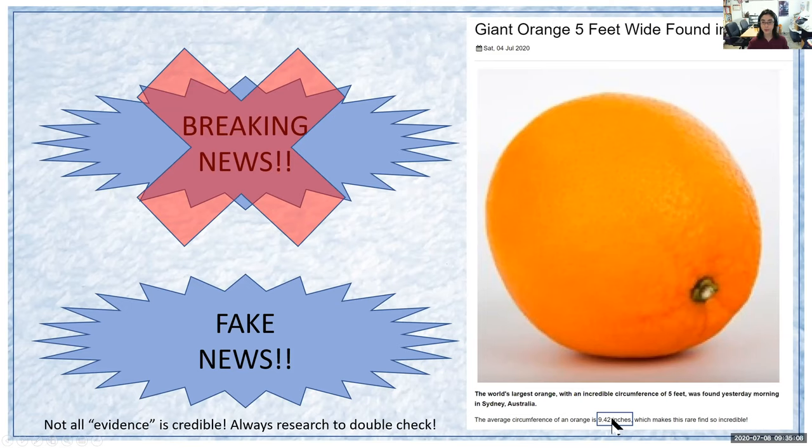Even when I give out certain data such as 9.42 inches, that might not mean that it's actually necessarily true. Not all evidence is actually true. Not everything that seems like evidence is true.